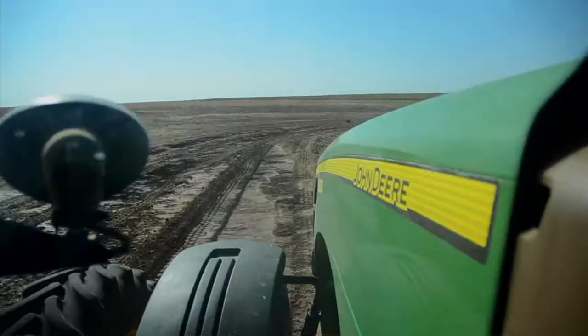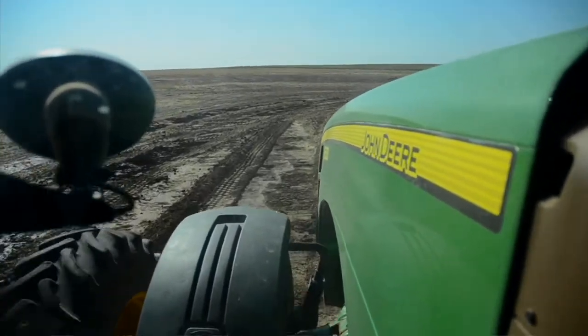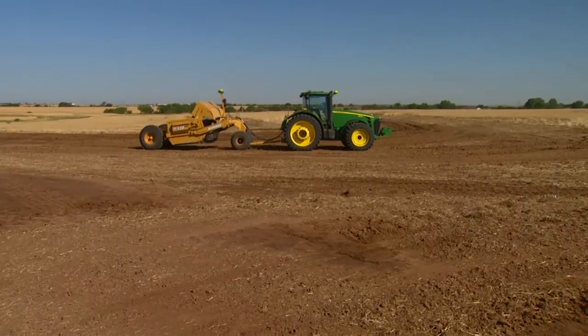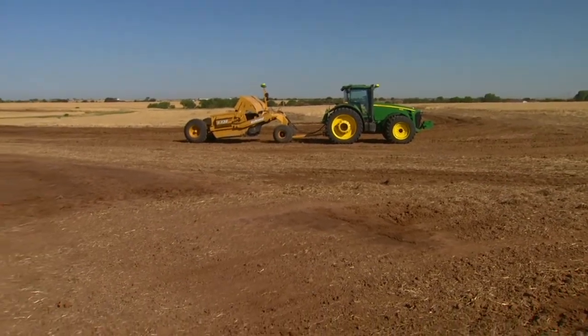So we headed north to Garfield County where Matt Steinert's family has been farming for more than 50 years. Matt, tell us a little bit about how you're using this GPS technology on your farm.